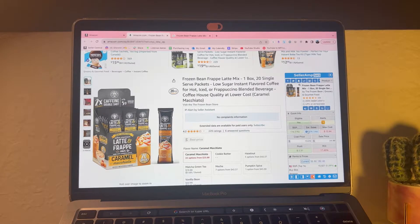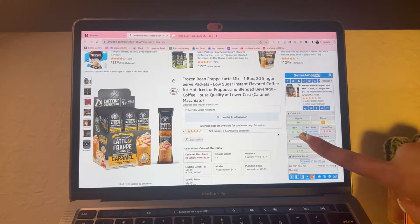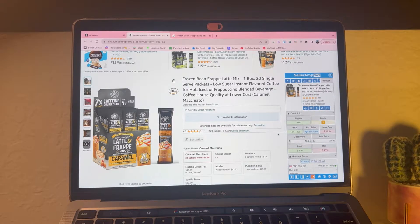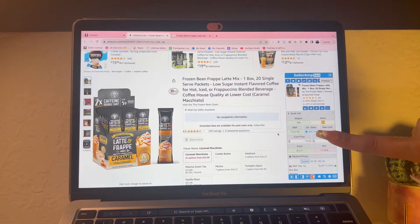You always want the BSR to be under 100k. We can see here that there is a BSR of 11k and it's also in the top 1%, meaning that it's a good item in this category - the instant coffee category. The lower the BSR the better it is, and the higher the BSR the worse it is. I usually look for BSRs under 100k.